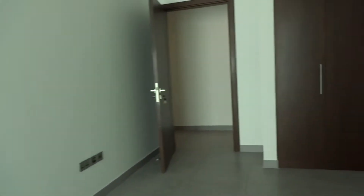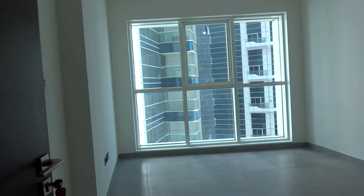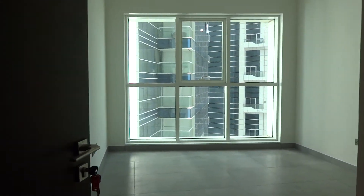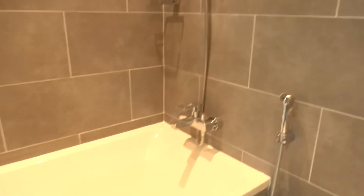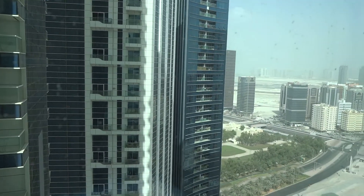In the 02 layout, all the bedrooms have a partial sea and city view, while the living room and kitchen have the full sea view. In the 03 layout, the living room and bedrooms are all sea-facing. Price-wise, they are all the same — there is no difference. This is the view from the side.